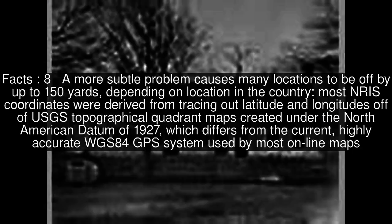A more subtle problem causes many locations to be off by up to 150 yards, depending on location in the country. Most NRIS coordinates were derived from tracing out latitude and longitudes off of USGS topographical quadrant maps created under the North American Datum of 1927, which differs from the current, highly accurate WGS84 GPS system used by most online maps.